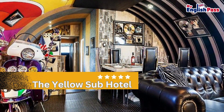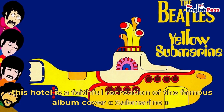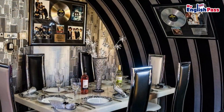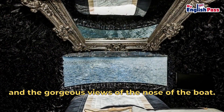Number 5, The Yellow Sub Hotel. Located in Liverpool, this hotel is a faithful recreation of the famous album cover submarine by the Beatles, who still have many fans. There are three en-suite bedrooms, a kitchen, and plenty of space. The most eccentric part of the boat is the bedroom with the large vintage framed mirror and the gorgeous views of the nose of the boat.